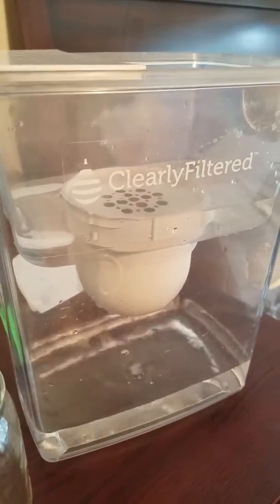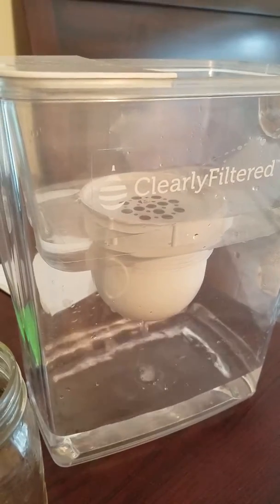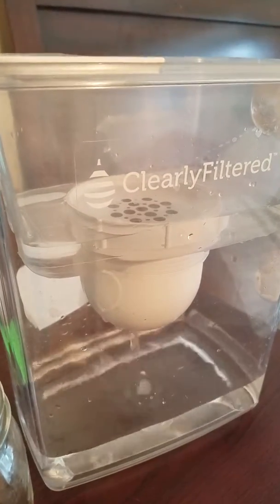The filter was lab verified to remove 98% of fluoride, 99.9% of pesticides, 99.5% of arsenic, and 99.5% of lead.